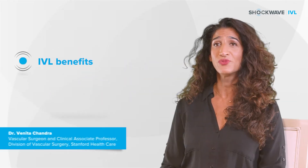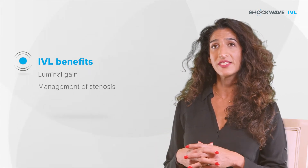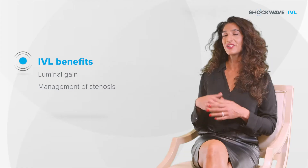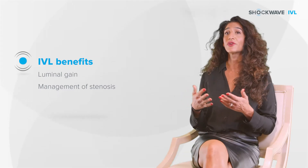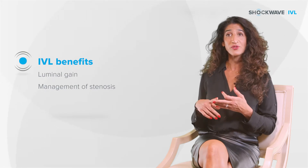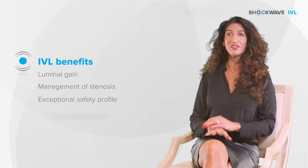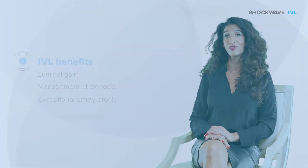The concept of IVL is really exciting and intriguing. The benefit of being able to use that technology to help in terms of luminal gain and management of these stenoses — certainly calcified lesions are challenging for a number of reasons: embolization, dissection, rupture, you name it. And the safety profile that we've seen so far with the use of IVL is really exceptional.